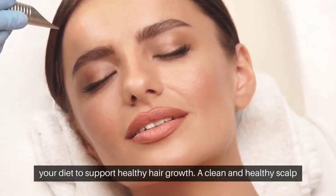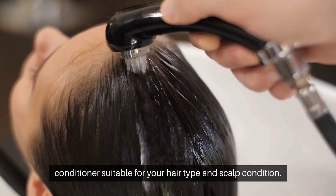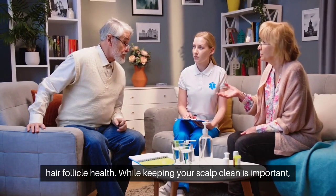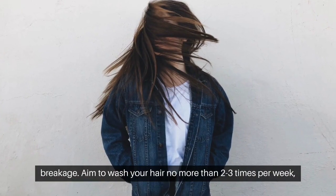A clean and healthy scalp is vital for optimal hair growth. Use a gentle shampoo and conditioner suitable for your hair type and scalp condition. Regular scalp massages can improve blood circulation, promoting hair follicle health. While keeping your scalp clean is important, overwashing can strip away natural oils and lead to dryness and breakage.